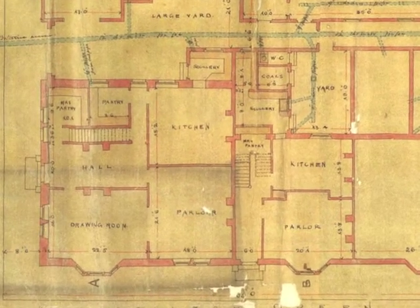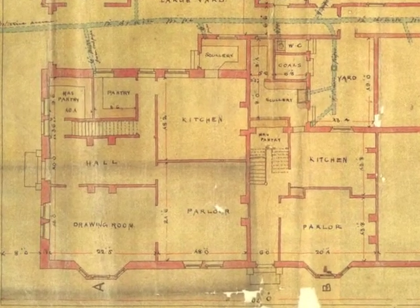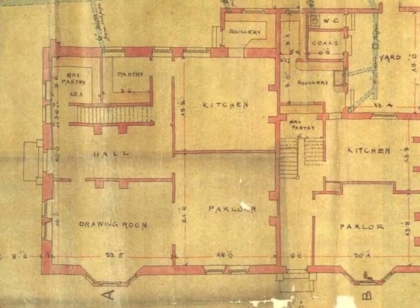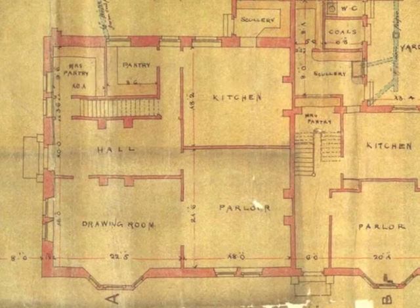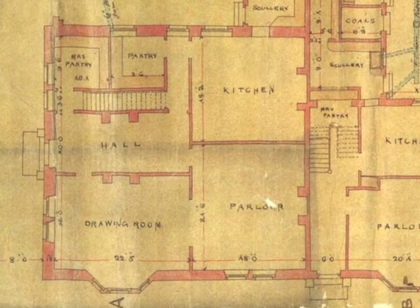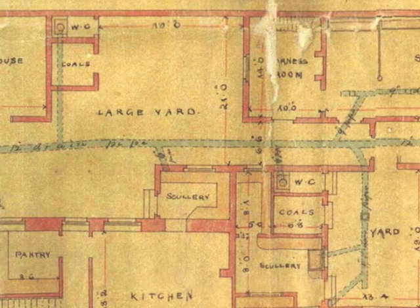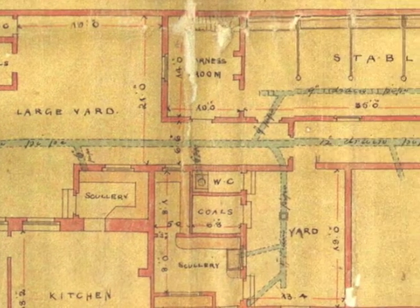They show the ground floor of the house, including a large kitchen with its range and attached scullery where the sink was, and pantry for food storage. As this was a grand house, it also had a coach house, harness room, and stabling for five horses.